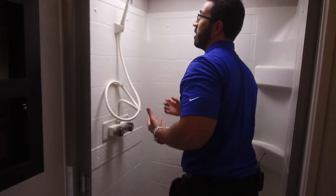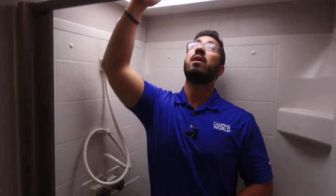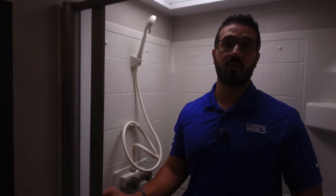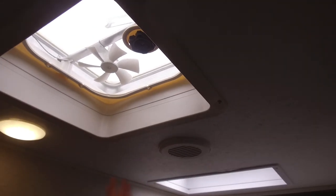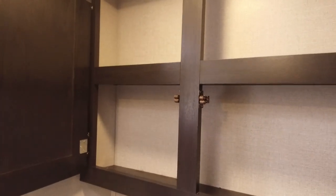Over to the shower — one thing that really stands out about the Sport Trek is the tall ceilings. At six feet tall, there's plenty of room before the ceiling, plus a skylight that adds even more height. If you're 6'3" or 6'4" you can still shower comfortably here. There's a hand wand to the side, a built-in retractable shower curtain screen, shelving to the side, a vent fan in the ceiling to quickly exhaust moisture, LED lights, and extra storage for towels.